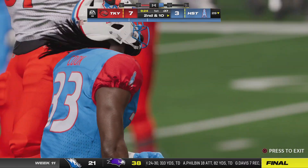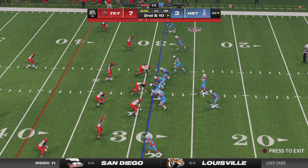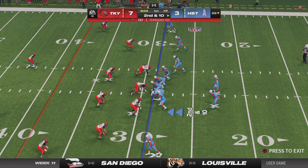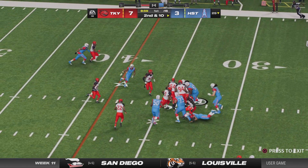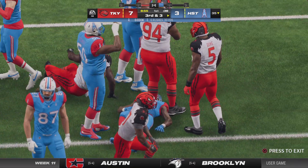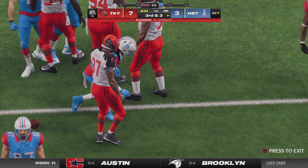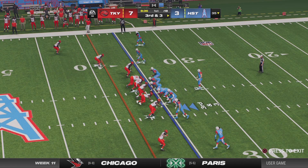Think about what every team has on their holiday shopping list right now: number one, make the playoffs; number two, win your division; number three — and I think the biggest goal of all — try to get the number one seed so you get that first round bye, ensure you don't have to go anywhere in January, and hopefully get to the Super Bowl that way.